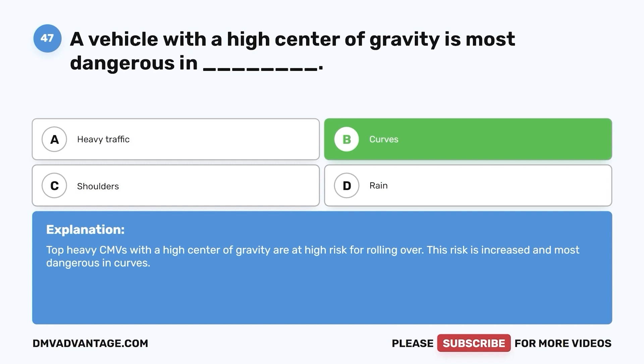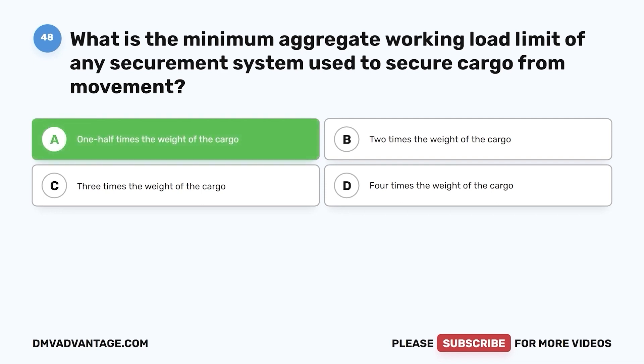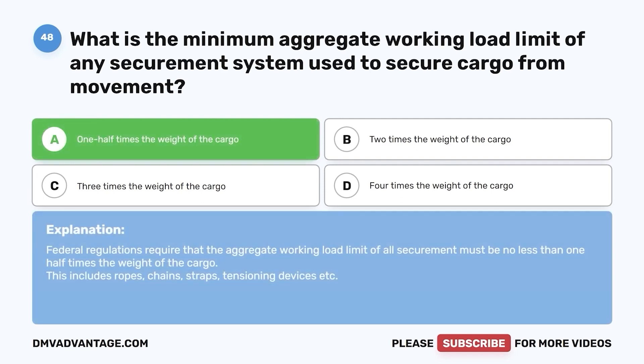Question 48. What is the minimum aggregate working load limit of any securement system used to secure cargo from movement? a. One half times the weight of the cargo. b. Two times the weight of the cargo. c. Three times the weight of the cargo. d. Four times the weight of the cargo. The correct answer is a. Federal regulations require that the aggregate working load limit of all securement must be no less than one half times the weight of the cargo. This includes ropes, chains, straps, tensioning devices, etc.